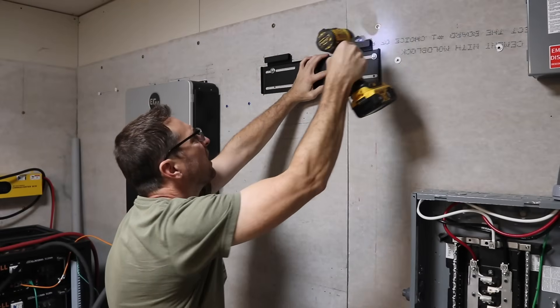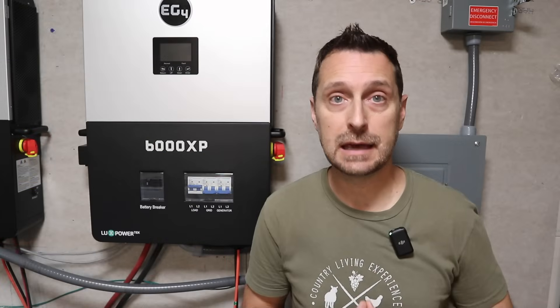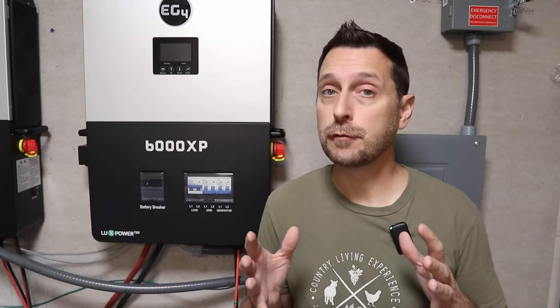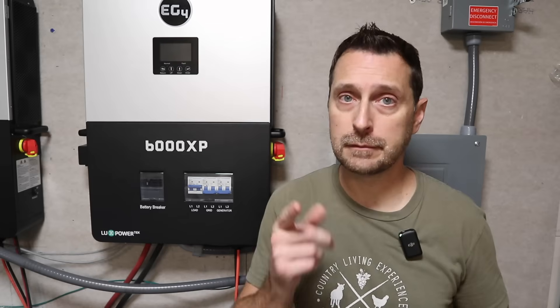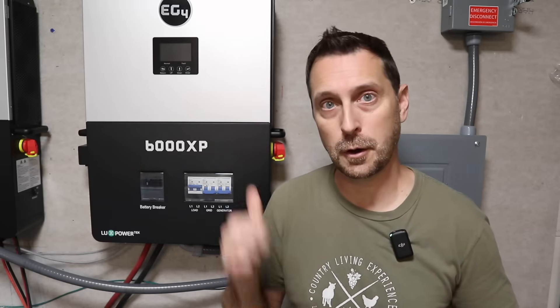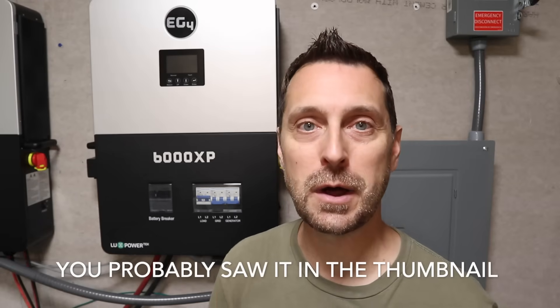Since the 12,000 XP is a little heavier, it has the same type of wall-hanging system as the 12K PV and the 18K PV. The unit itself weighs about 100 pounds — if you can get it up on the wall yourself, awesome; if not, use a friend. I'm going to dismantle this current system and get that 12,000 XP up on the wall. And after I'm done hanging this, I will add another exciting surprise to the system — you're going to have to stick around to find out.